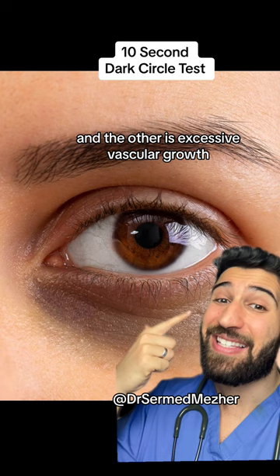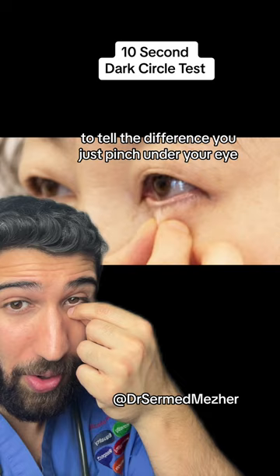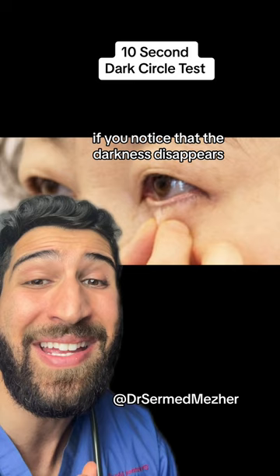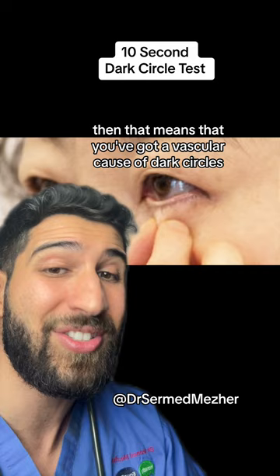To tell the difference, you just pinch under your eye, being careful not to touch your eyeball at all, and do that for just a couple of seconds. If you notice that the darkness disappears, that means you've got a vascular cause of dark circles. If it doesn't disappear — if it stays — then it's a pigment cause.